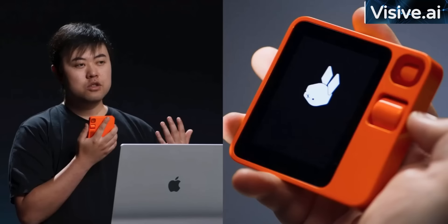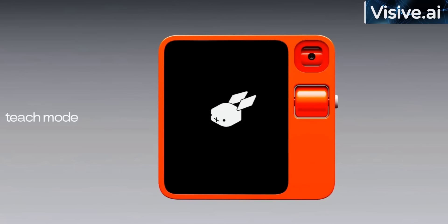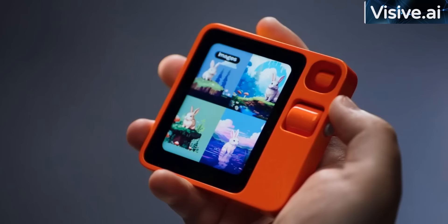Now, once we finish the training, I can go back to my R1 and use MidJourney to generate a picture of a bunny in pixel art style. Certainly, Jesse — I will use MidJourney to generate a picture of a bunny in pixel art style for you. Please give me a moment to create the image. Here you go — you got an image generated on MidJourney through Teach Mode. Watch, learn, and repeat — that's Teach Mode. It's that simple.